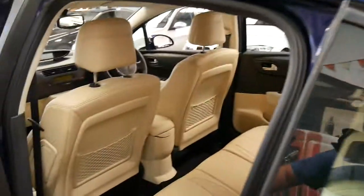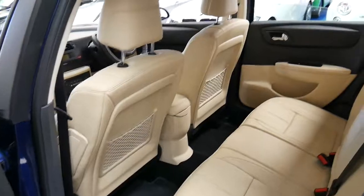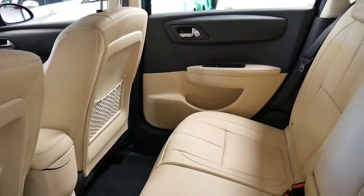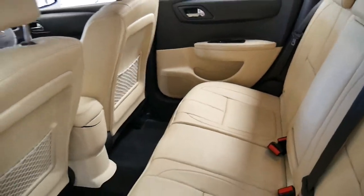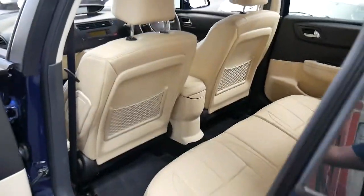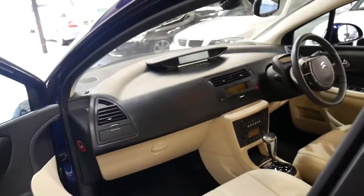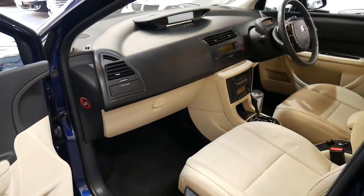Thanks for taking the time to watch this video. If you have any additional questions on the car please feel free to give us a call. My name's Philip or you can speak to Richard. If you've been looking for a C4 in particular, I don't think you'll find a better one than this car — it's such a good car.